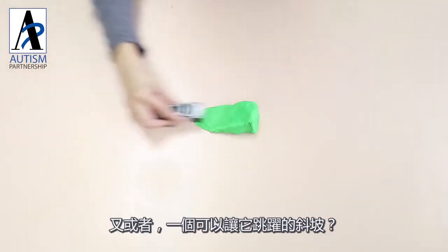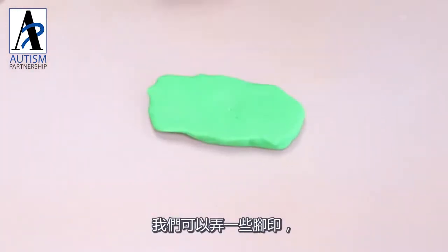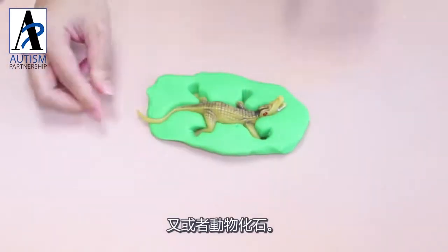Or how about a ramp to do some jumps? For children who like animals, we can have some fun creating animal footprints or animal fossils.